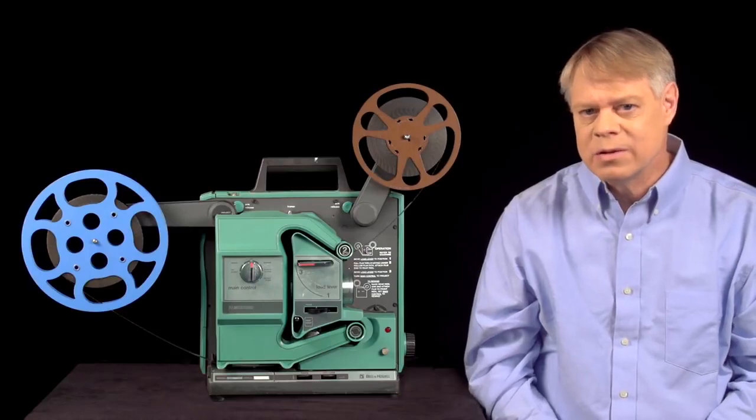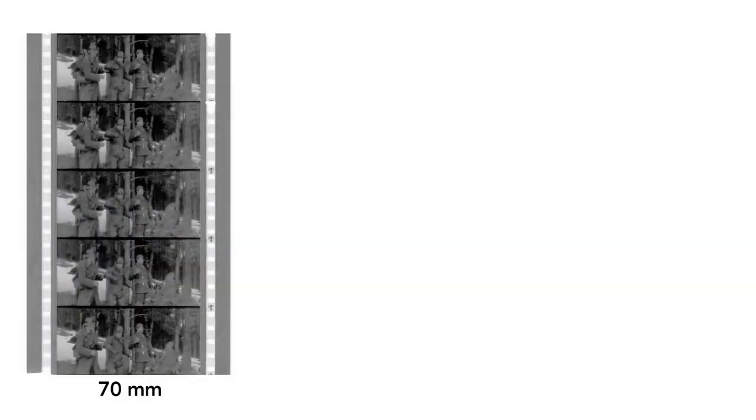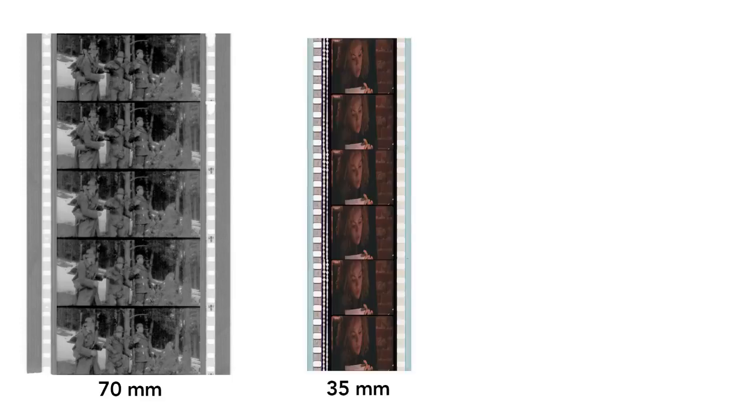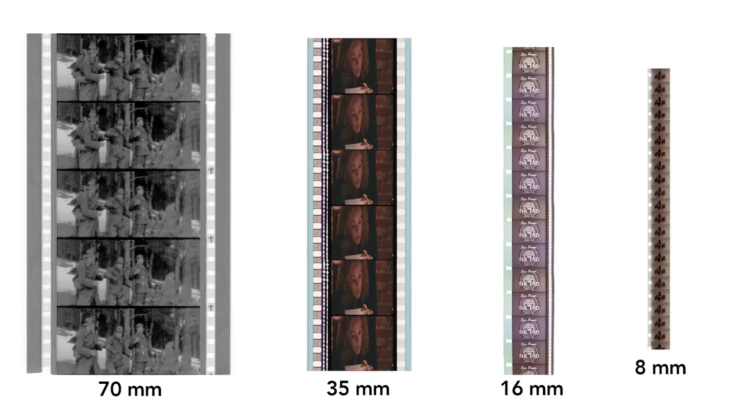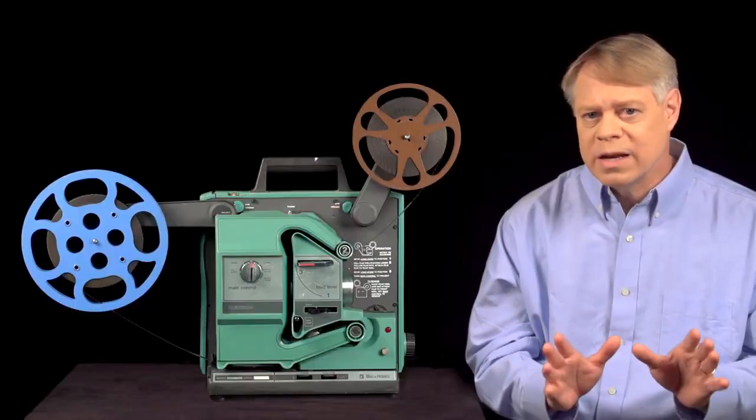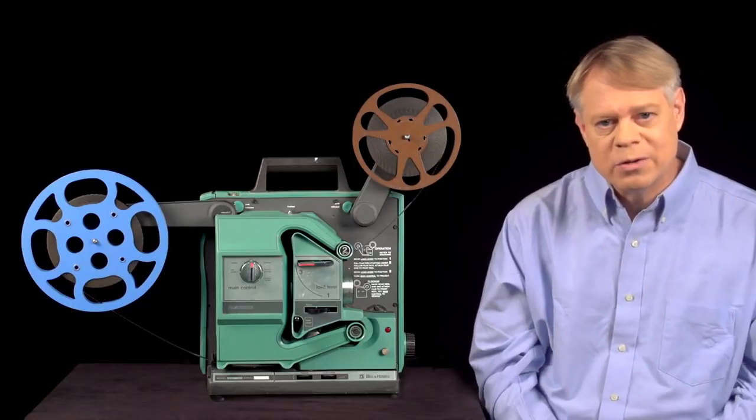Film came at many sizes: from the giant 70mm, popular in the 1960s for epics like Lawrence of Arabia, to 35mm used for most feature films, to 16mm for schools, and even 8mm used by home enthusiasts. The larger the film, the greater the resolution, of course. All worked with mechanisms similar to common 16mm projectors.